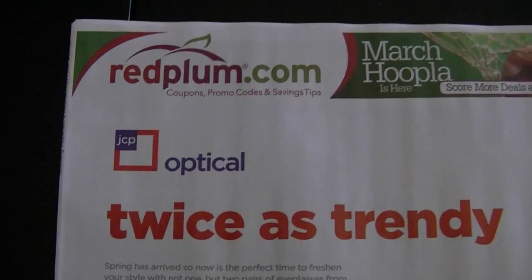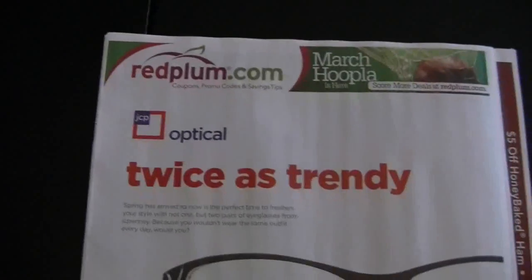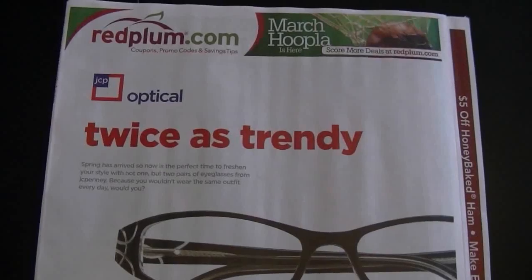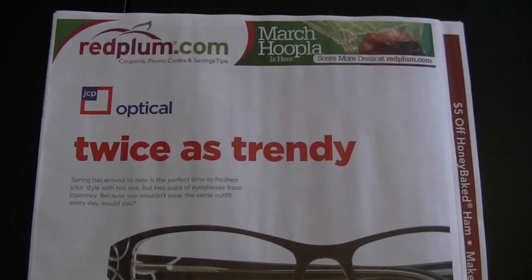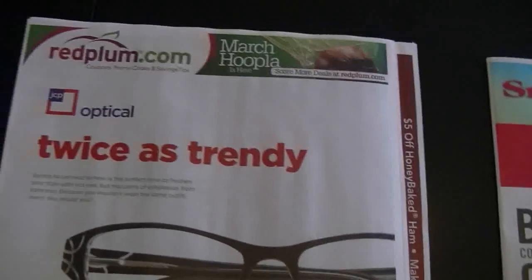Hey guys, welcome back to Pinching Penance with Priscilla. This is going to be my preview of the Red Plum that I get as my early insert for Saturday, March the 31st. You will get these if you don't get them on a Saturday, you will get them on Sunday, tomorrow, April the 1st. So let's see what's inside.